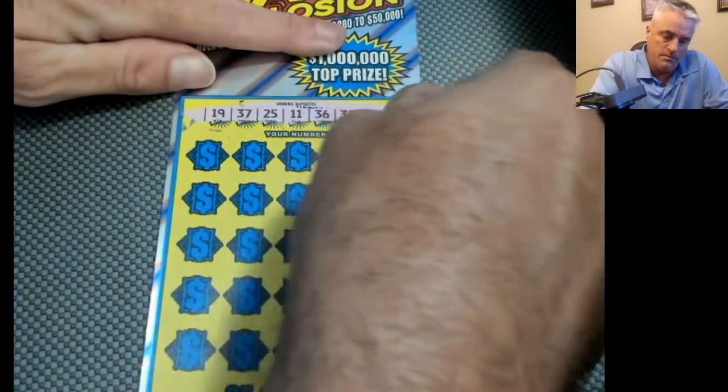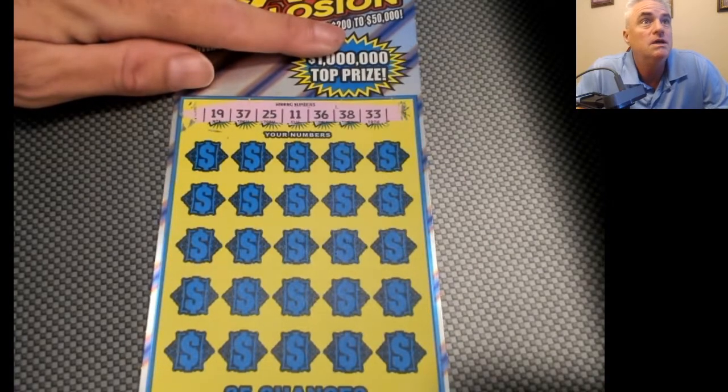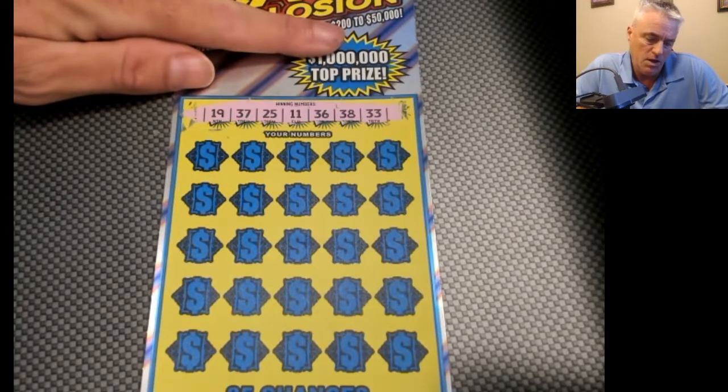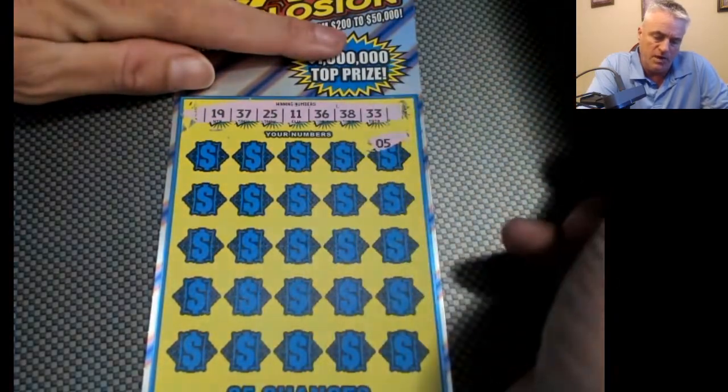Let's check our numbers. Better yet, it's closer to Christmas — I might be able to get her something good for Christmas. So we have 11, 19, 25, 33, 36, 37, and 38. Let's see what we find — we have five.